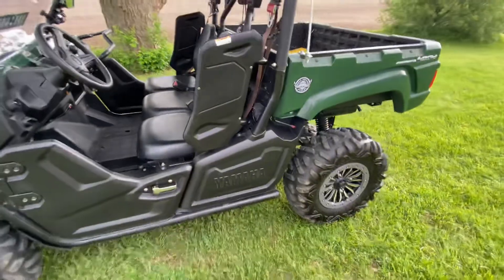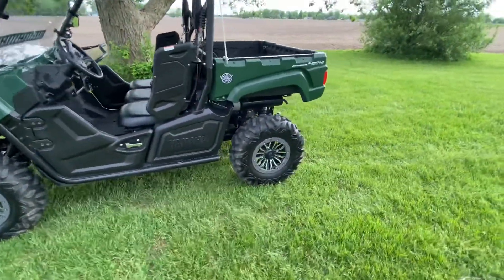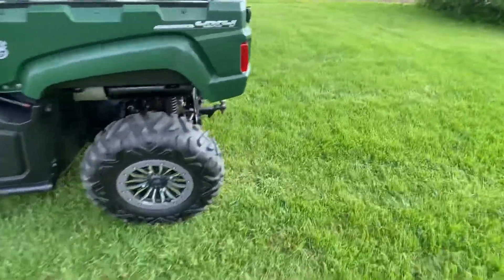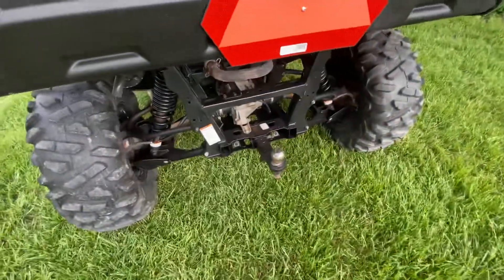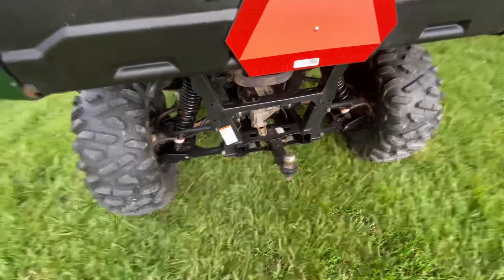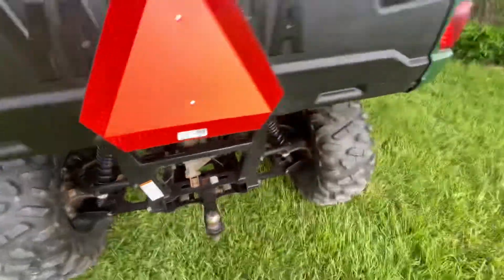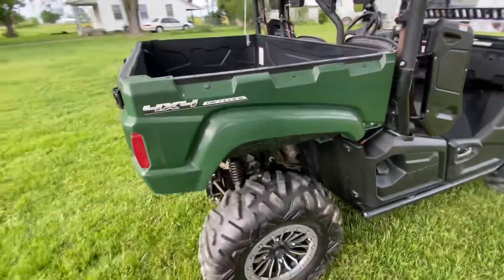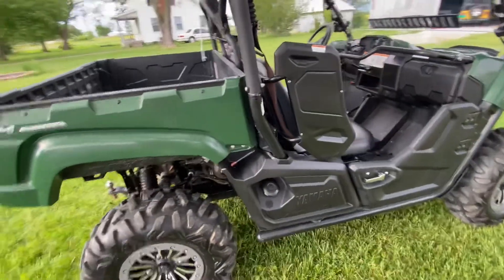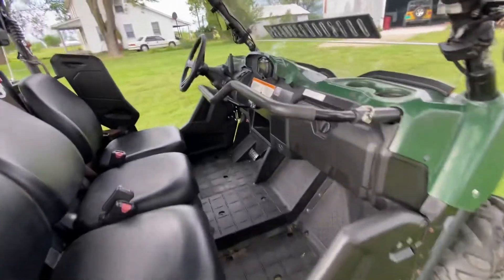I was gonna get a sport but I need something to do work. I use this to haul brush, pull a trailer with it. It's got a built-in trailer hitch — takes a standard two-inch receiver. It fits the bill; I can still go out and play, have fun with it, and it can still work.